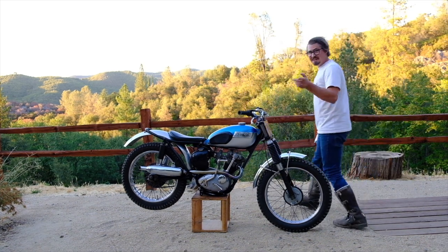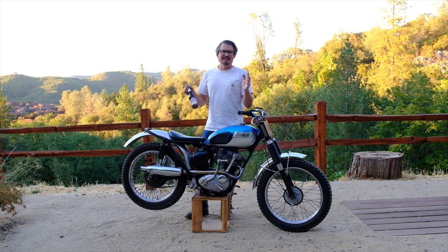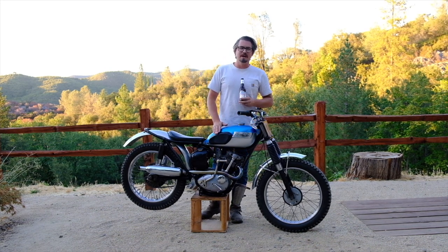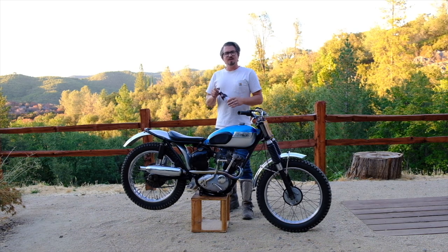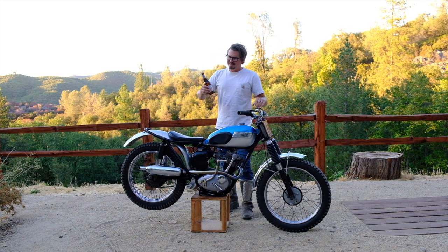The beer we're going to be drinking — you ready for this? — it's a Coors Light. Now I know you might be thinking a Coors Light, this bike deserves better, but hear me out. This is a blue mountain beer and this is a blue mountain cub. Plus, this bike was built for the working man, and what better beer to represent that than a Coors Light? So let's pop it open and give it a swig.